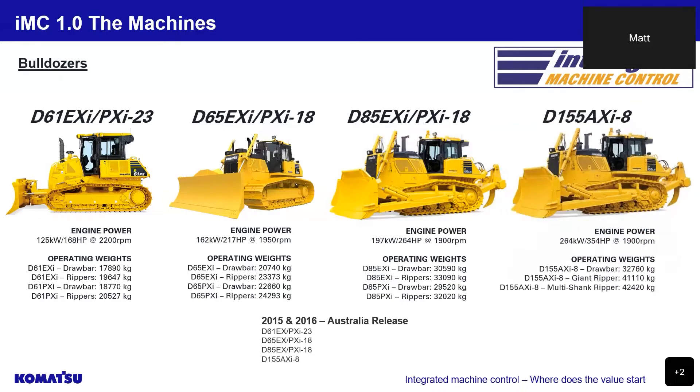Finally, we have the D155 EXI and PXI-8, which is used for bulk earth moving works, with an ability to trim to a design, an operating weight of 32.7 tonne to 42.4 tonne, a blade and pusharm style work equipment setup, and an engine output of 354 horsepower. These models were all released into the Australian market between 2015 and 2016.